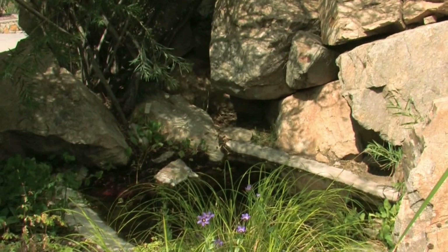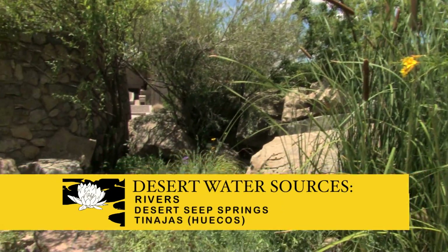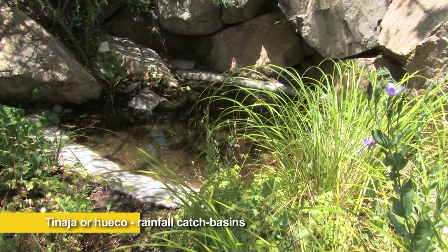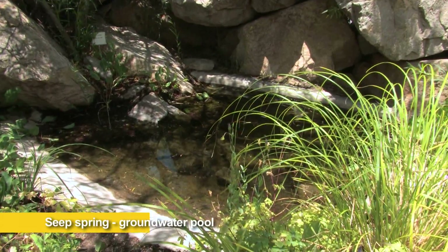It's kind of hard to show the Rio Grande plant community on less than two acres, but we can show a desert seep spring and the most common source of water for wildlife — Tienajas or Wacos — which are rainfall catchment basins. There's no groundwater involved, whereas the seep spring is usually fed by groundwater.